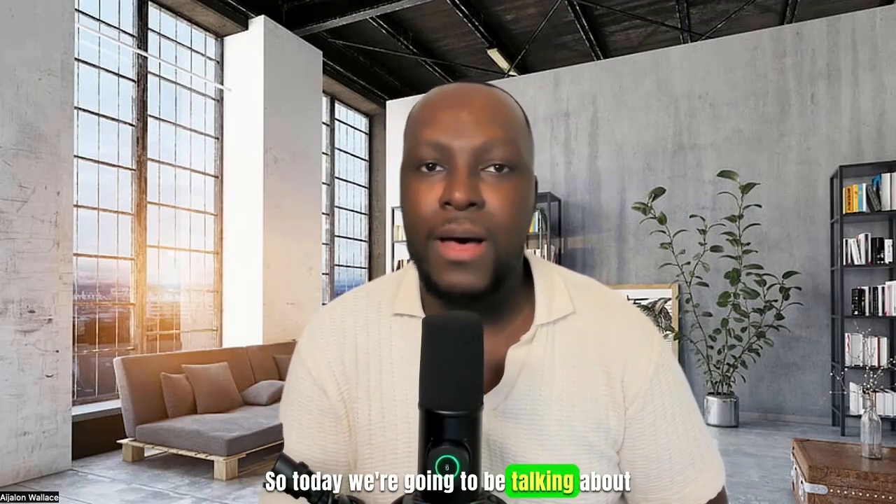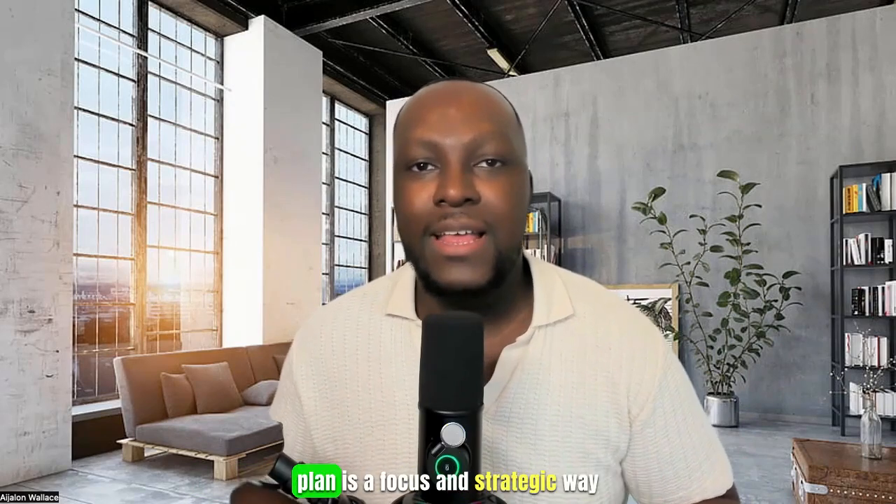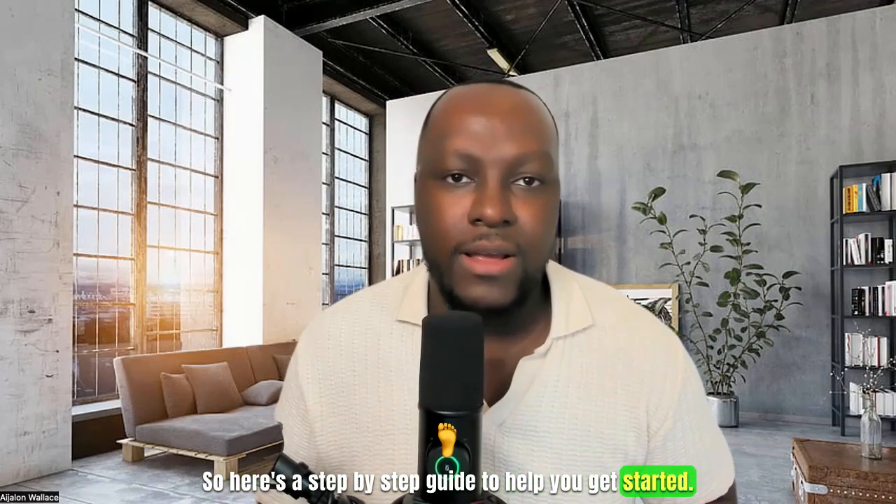So today we're going to be talking about creating your 30-day recruitment business plan. Creating your 30-day recruitment business plan is a focused and strategic way to launch a recruiting and staffing agency. Here's a step-by-step guide to help you get started.